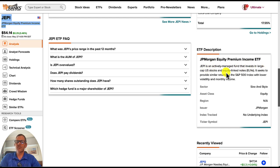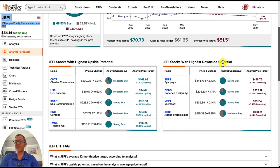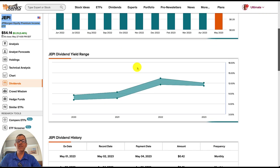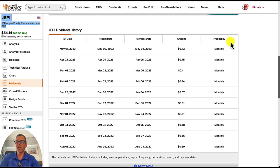JEPI is an actively managed fund that invests in large-cap U.S. stocks and equity-linked notes. It seeks to provide similar returns as the S&P 500 index with lower volatility and monthly income. Looking at the analyst forecast, they're very big on this one — we've got over 2,000 ratings. Checking the dividend chart, they've been paying dividends, leveling off right about 40 cents. The dividend yield is 11.42%, and it's on the high side of the range, coming down just a little bit. They are paying a nice monthly dividend, and I love monthly dividends because we don't have to wait an entire quarter or semi-annually for those dividends.